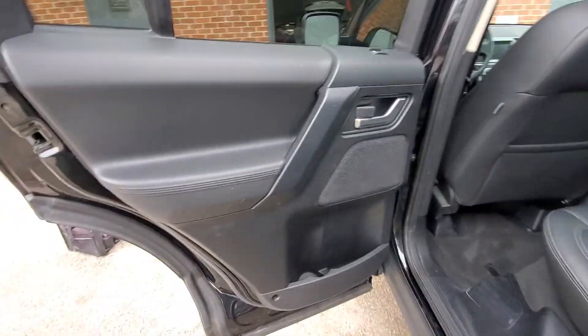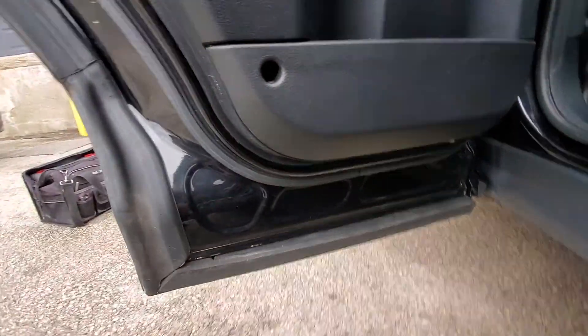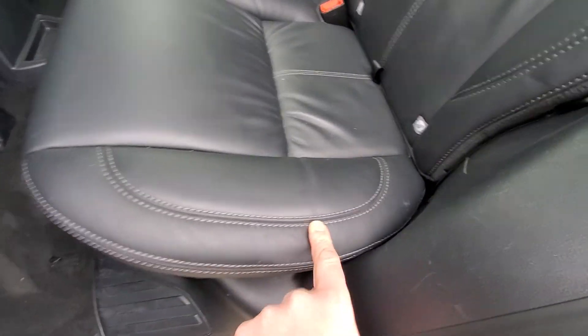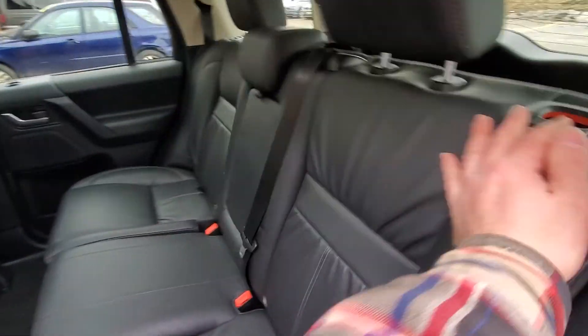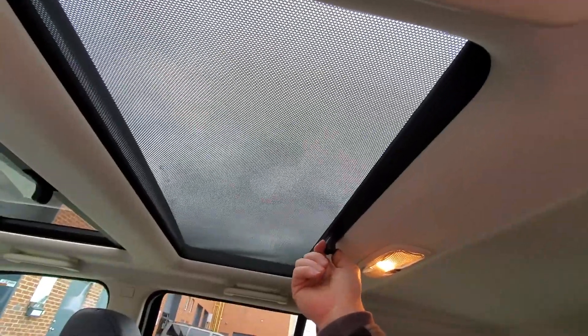Driver side door panel looks pretty decent, no major issues, just some random marks here and there. Again, no rust in the bottom of the door. Carpets look good. This seat looks good, no issues here — there's a little white mark but other than that it looks good and the seat works with no issues. All this looks pretty good. The sunshade also looks good, not ripped or torn, so that is all good.